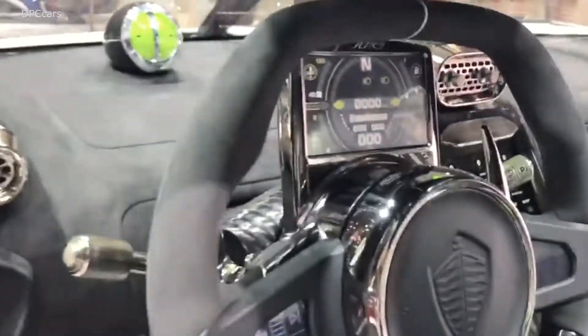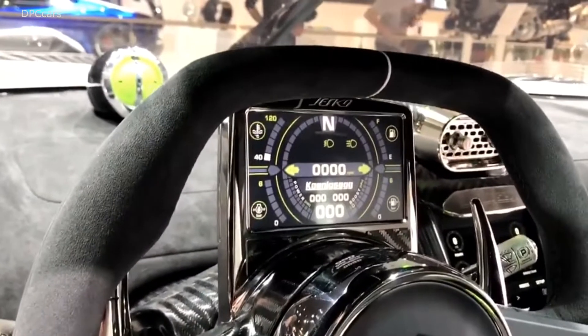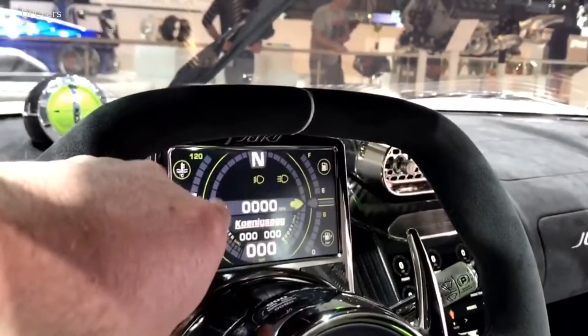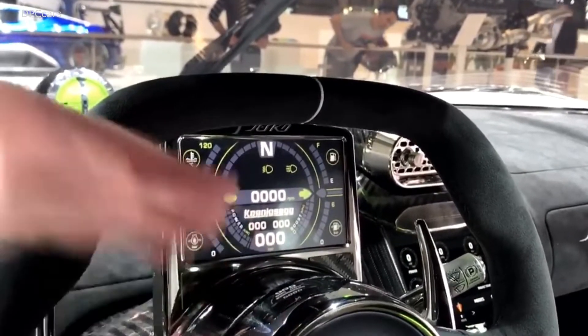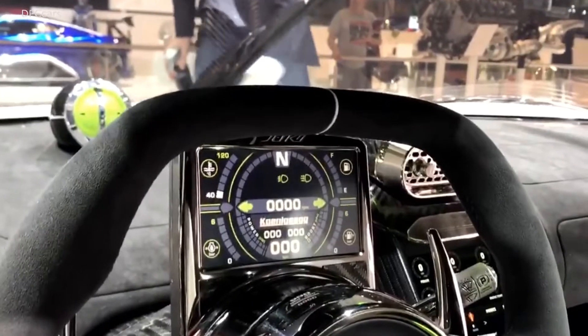Come around the other side and I'll show you the new screen which is attached to the steering wheel — it turns with the steering wheel. This circular section here with all the key information stays level when you turn the wheel. It's pretty cool.